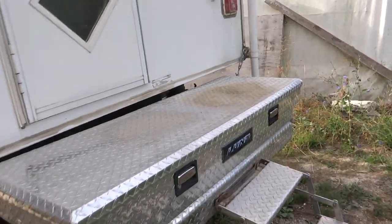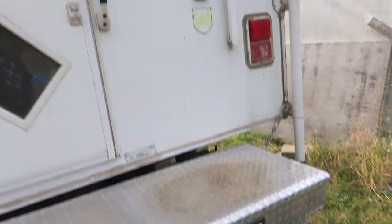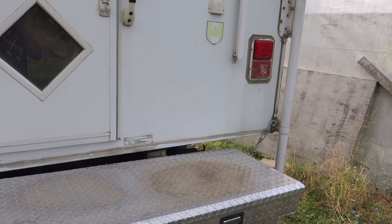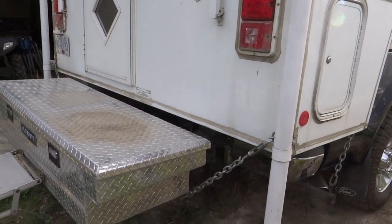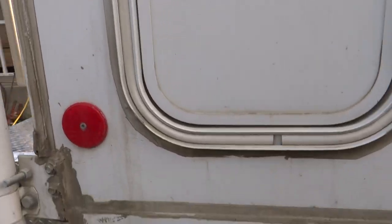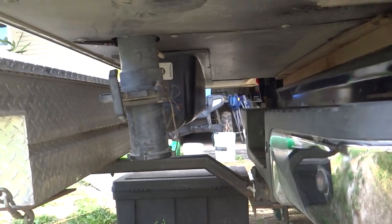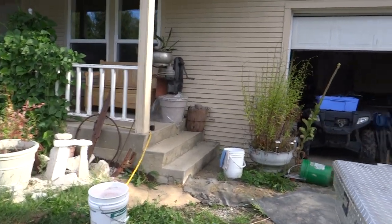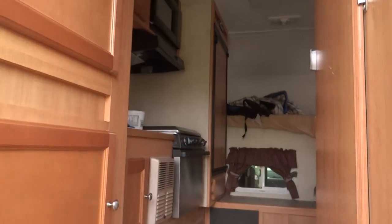The ladder comes off and folds up and goes right inside. Now in here I've got my chainsaw gas, oil, mixing oil, everything like that. It becomes a step, and with the awning up there it comes out and covers — we'll call it a back porch. That setup is held on by chains, and down underneath here you can see it coming out of the receiver. I have a two-inch square tubing — I cut it, bent it, and had somebody weld it, and it worked out pretty well.